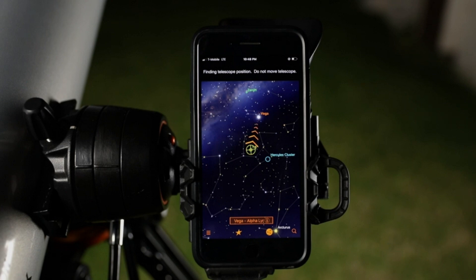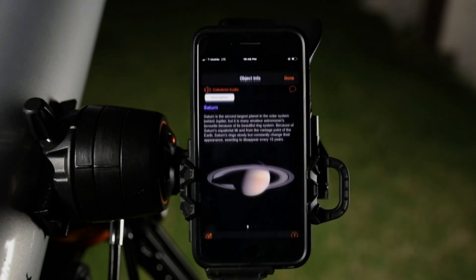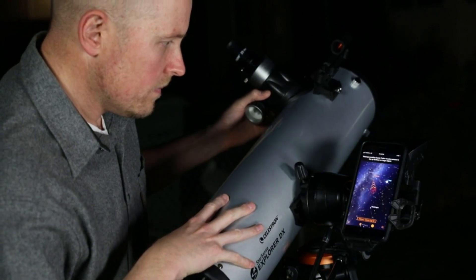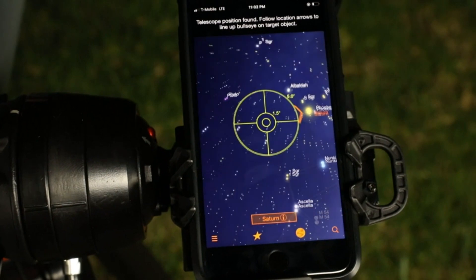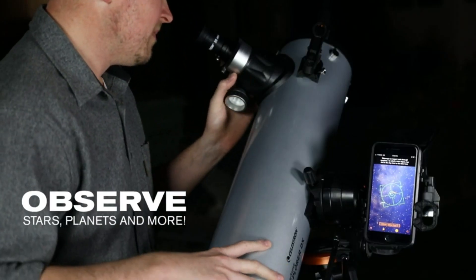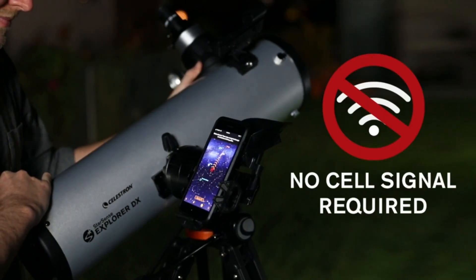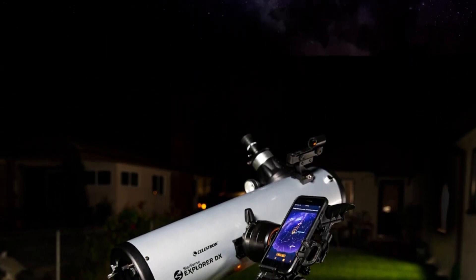Easy to set up and use — the manual altazimuth mount with smooth dual-axis slow motion controls makes it easy to follow the on-screen arrows to your desired target. When the bullseye turns green, it's ready to view in the telescope's eyepiece. The high-quality 130mm Newtonian reflector's primary mirror features highly reflective coatings and enough light-gathering ability to view craters on the moon, Jupiter, Saturn, Mars, and deep sky objects like the Orion Nebula, Andromeda Galaxy, and Pleiades Open Star Cluster.